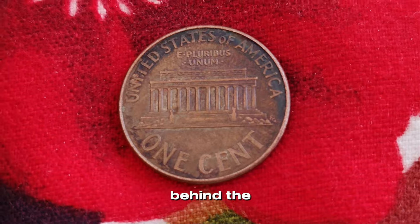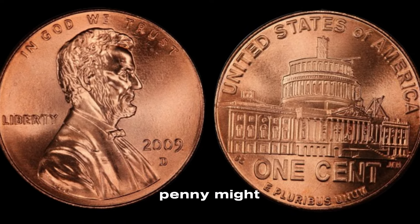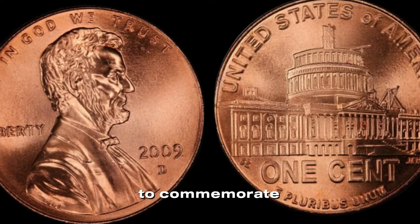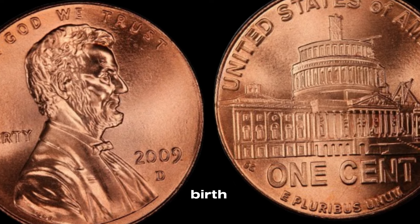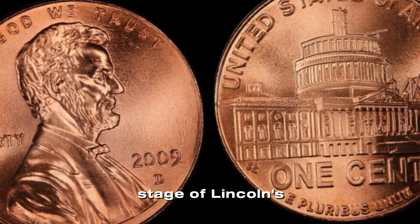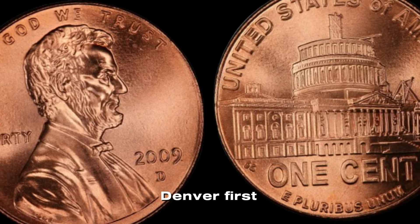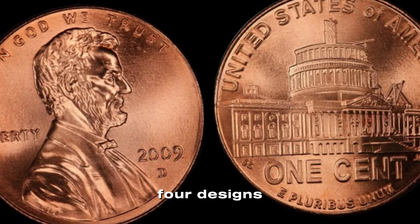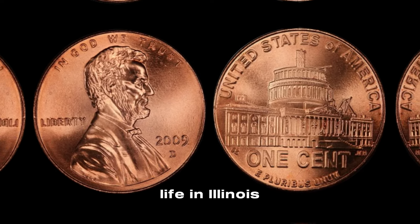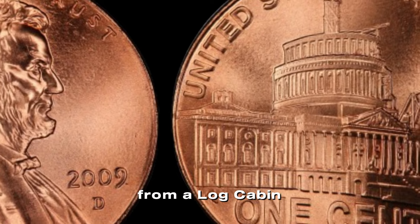We're uncovering the mystery behind the 2009 D Lincoln penny that could be worth a lot more than you think. In 2009, the US Mint released a special series of pennies to commemorate the 200th anniversary of Abraham Lincoln's birth and the 100th anniversary of the Lincoln cent. There are four different designs, each depicting a different stage of Lincoln's life: birth and early childhood in Kentucky, formative years in Indiana, professional life in Illinois, and presidency in Washington, D.C. Each design is unique and tells a story of Lincoln's journey from a log cabin to the White House.